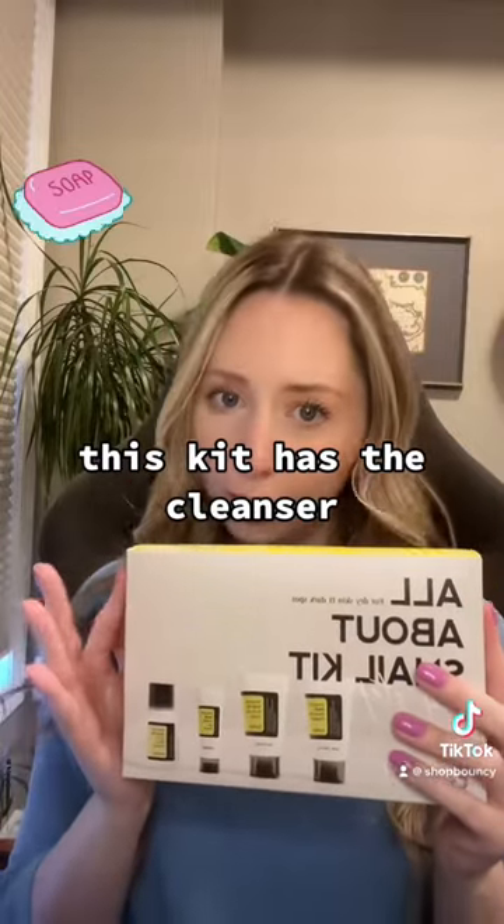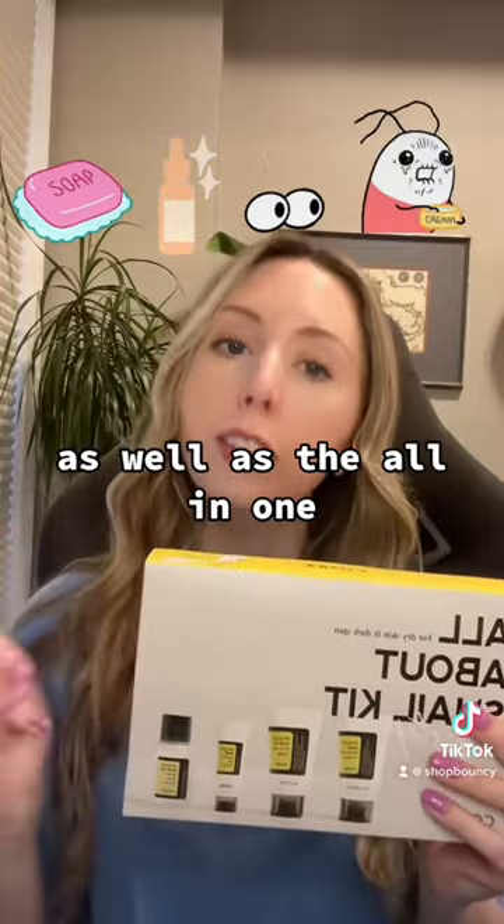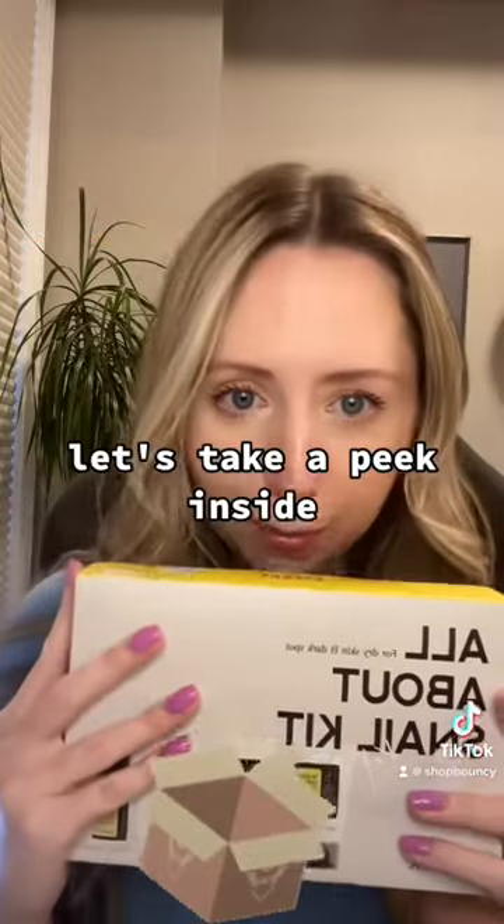This kit has the cleanser, the essence, the eye cream, as well as the all-in-one moisturizer. Let's take a peek inside.